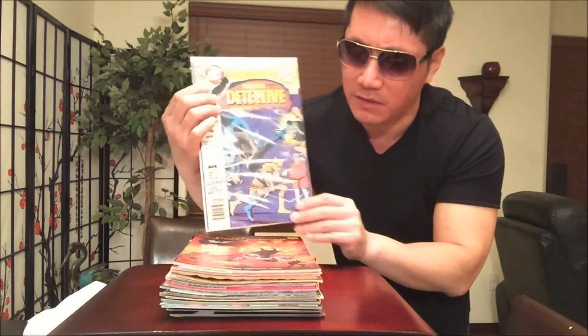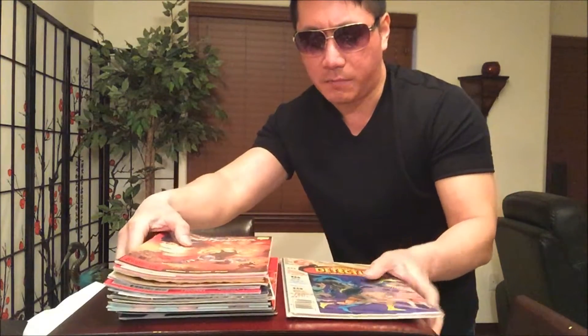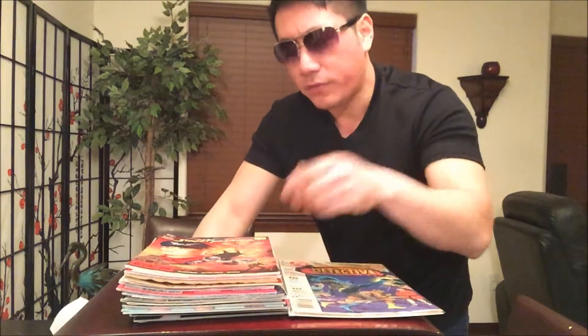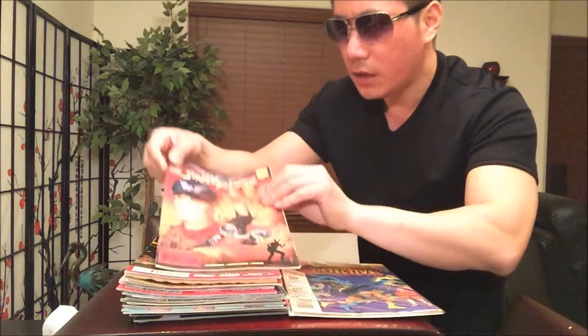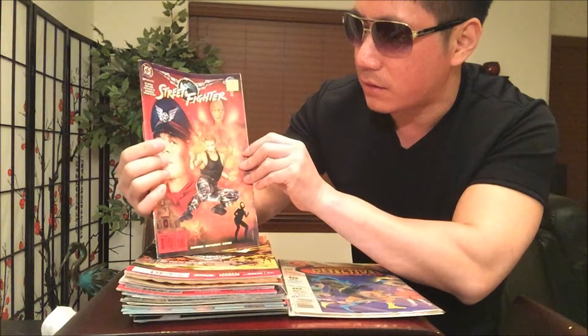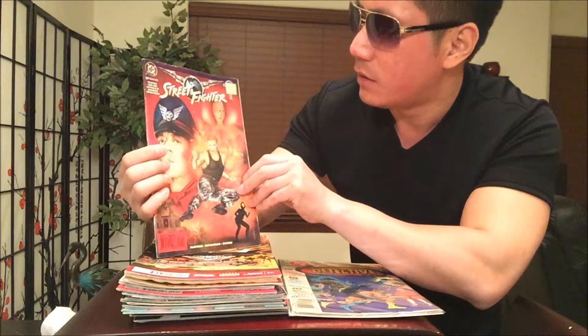I couldn't find any other deals in their expensive/valuable comic box, so I just decided to go with that one. And here are the rest of the clearance items. Street Fighter — you guys remember this movie came out back in the late 90s — this is the official comic book adaptation with Jean-Claude Van Damme on the cover.